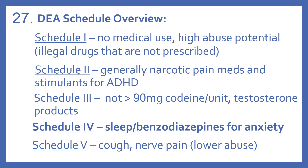And Schedule 5 medications have a lower abuse potential, generally things for cough and nerve pain.